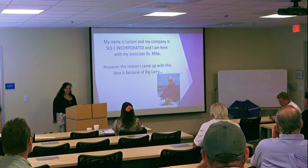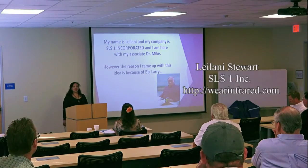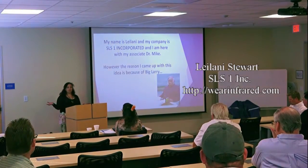Hey, I'm Leilani, and my company is SLS1 Incorporated. I'm also here with my business associate, Dr. Michael Portright.